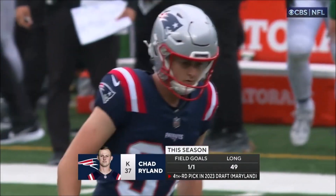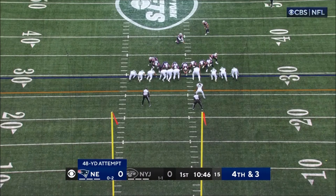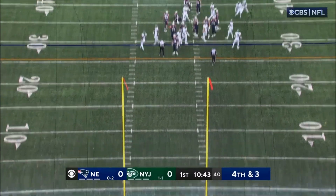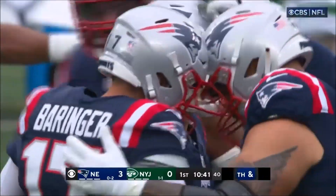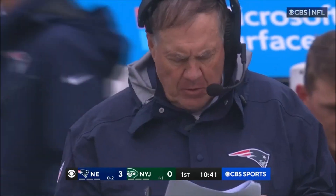It's hard to create those big plays sometimes. Parker came back after missing week one, had six catches against the Dolphins. This would be 48 yards, this kick by the rookie Chad Ryland — and Ryland knocks it through. Just his second attempt here in the first three weeks, and he's two for two, the fourth-round pick.